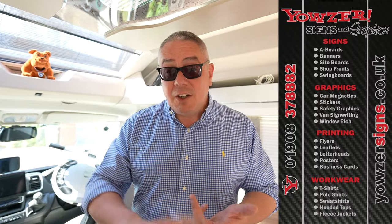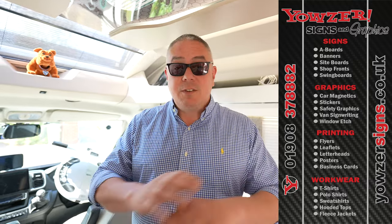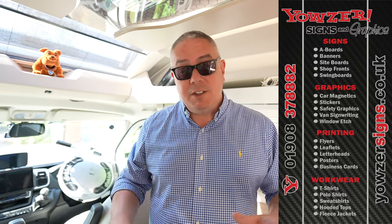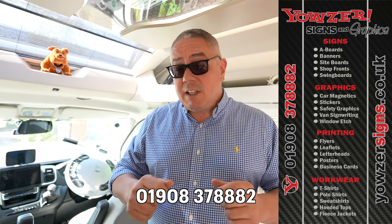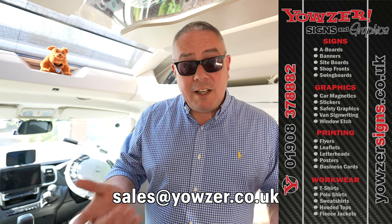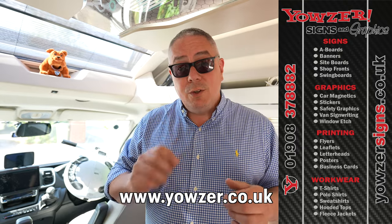Before we go into the last part, I want to give a shout out to our company Yowza Signs and Graphics — they help support our travels and make these videos possible. If you need any design, stickers, printing, workwear embroidery, or vehicle graphics, give the guys a shout on 01908 378820 or email sales@yowza.co.uk or visit www.yowza.co.uk.